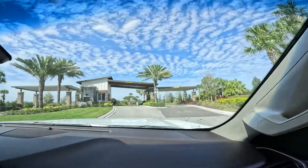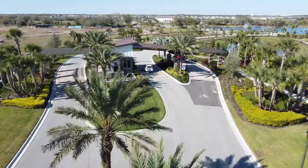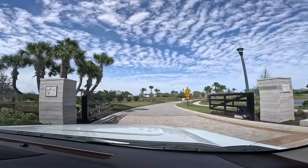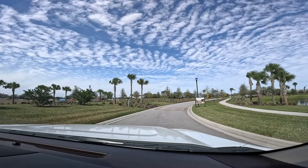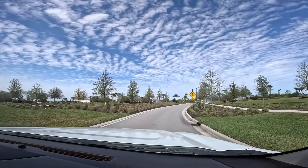We have some beautiful custom-built homes by John Cannon, Lee Wetherington, and Arthur Ruttenberg. And then we have DR Horton building three different lines, and now we have West Bay coming in. This is the 24-hour man-gated entrance — the main entrance. Currently there is an additional entrance to the community for builders, but obviously that's going to be 24-hour man-gated and you won't be able to get in unless you have access from a resident.